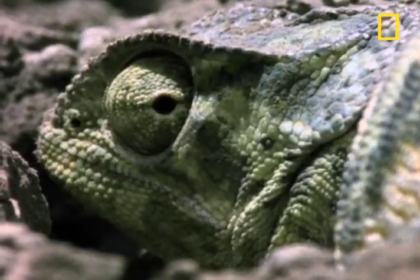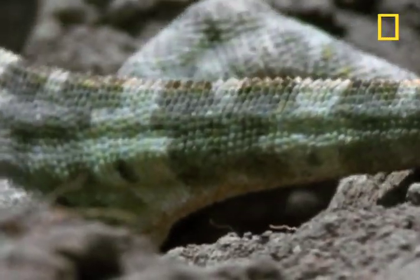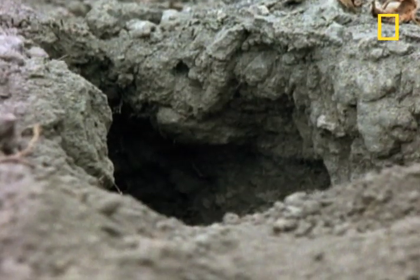First, mom uses her zygodactyl feet — that means two toes facing forward and two facing backward — to dig a deep burrow in the earth.